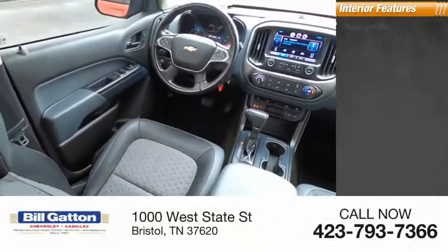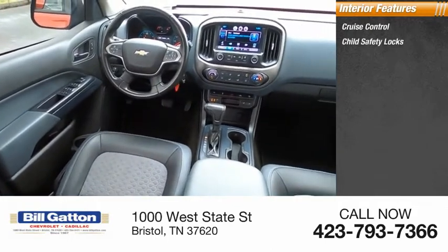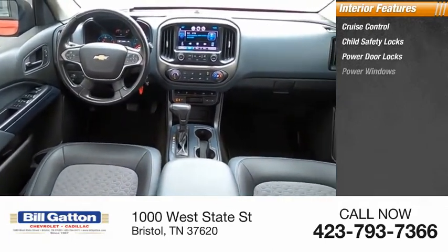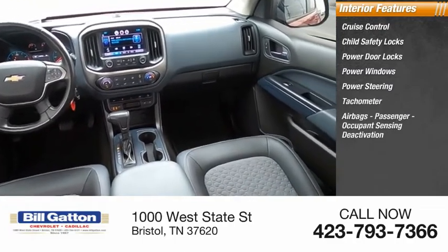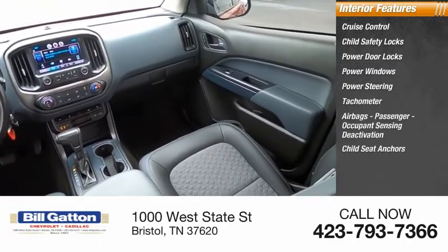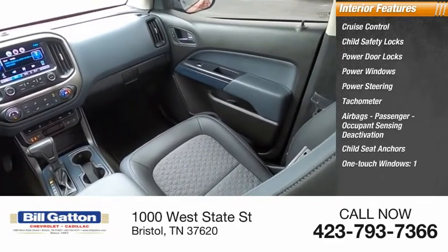Inside you'll find cruise control, child safety locks, power door locks, power windows, power steering, tachometer, airbags, passenger occupant sensing deactivation, child seat anchors, and one-touch windows.